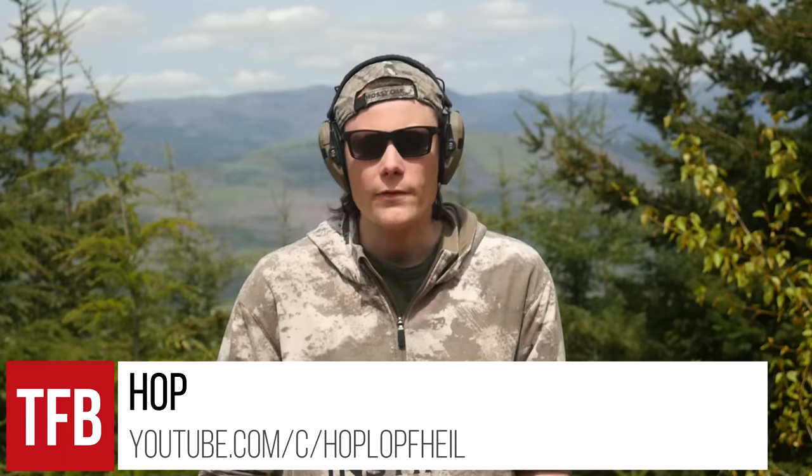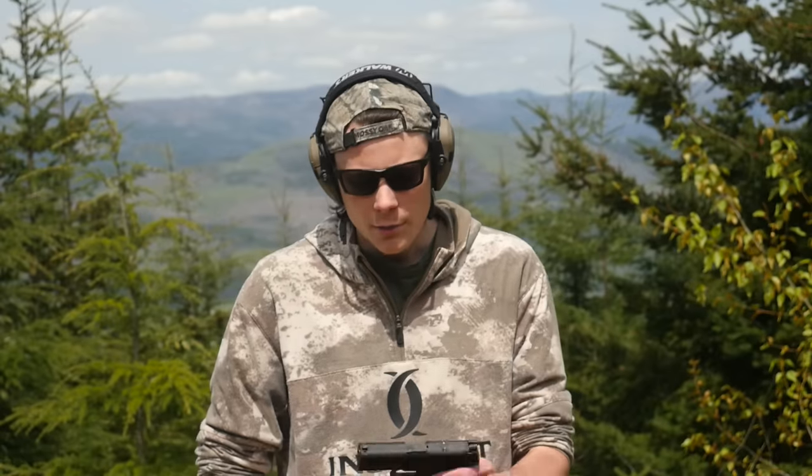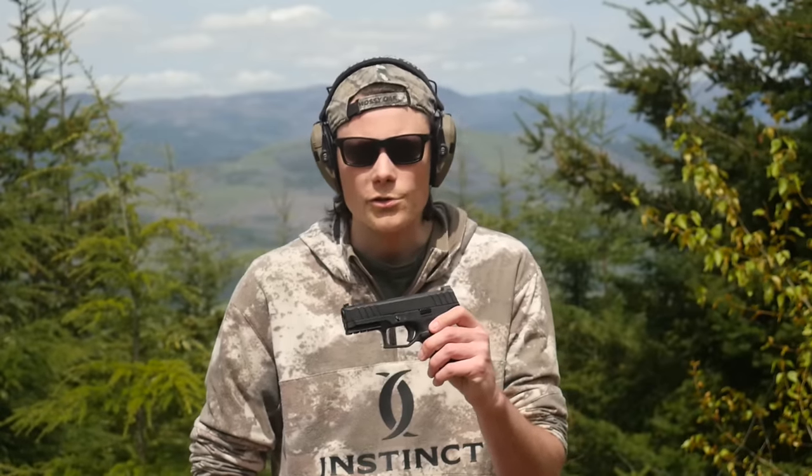Hey guys, I'm Hop, thanks for tuning in to TFBTV. I've reviewed a lot of cheap handguns on this channel and talked about Glocks a lot. I'm at the range today with arguably the cheapest, Glockiest pistol I've ever gotten my hands on. This is the new optics-ready version of the Stoeger STR9C. Let's take a closer look at it.